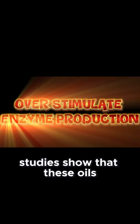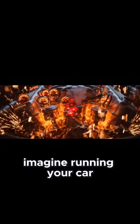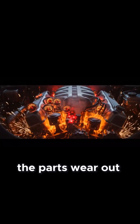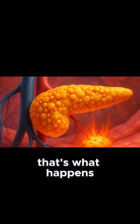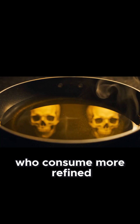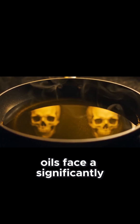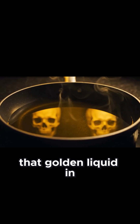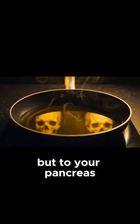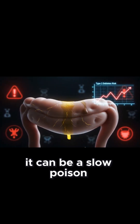4. Exocrine stress. Studies show that these oils overstimulate enzyme production. Imagine running your car engine at maximum speed every day — eventually, the parts wear out. That's what happens inside the pancreas. And human studies confirm it: people who consume more refined oils face a significantly higher risk of type 2 diabetes. That golden liquid in your pan may look harmless, but to your pancreas, it can be a slow poison.